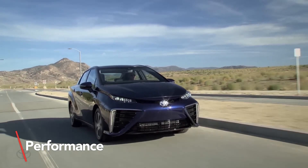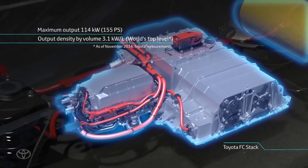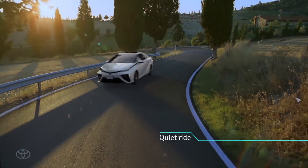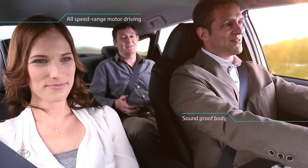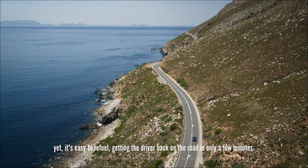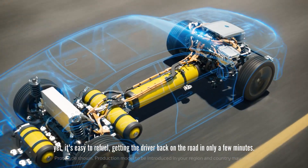Toyota Mirai's rear-wheel drive platform will have you effortlessly gliding around corners and accelerating like a pro. With a range of up to 402 miles, you won't be stopping at every gas station on your adventure. Not only is this car an eco-friendly choice with zero emissions, but it also features three hydrogen tanks for extended range and three driving modes, so you can switch up your driving style whenever you want.